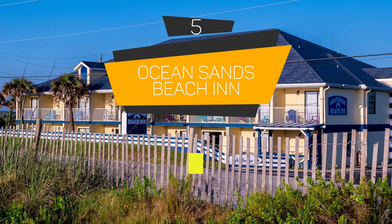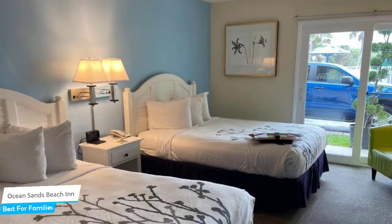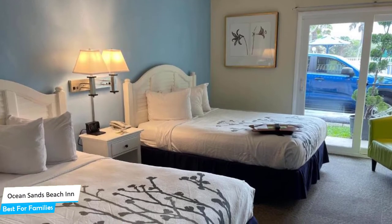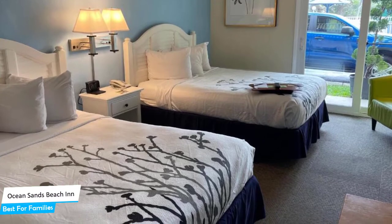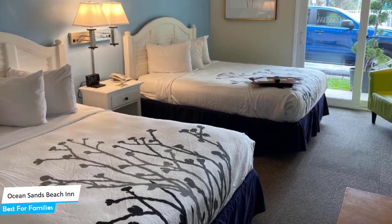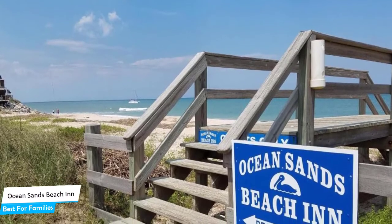Number 5: The Ocean Sands Beach Inn — Best for Families. When you're traveling with kids, a city like St. Augustine is best enjoyed when you set up a base at a centrally located property that is designed to host families. To be able to enjoy your trip, you need a hotel that has spacious rooms, child-friendly environments, and amenities you can use to relax. The Ocean Sands Beach Inn has it all.